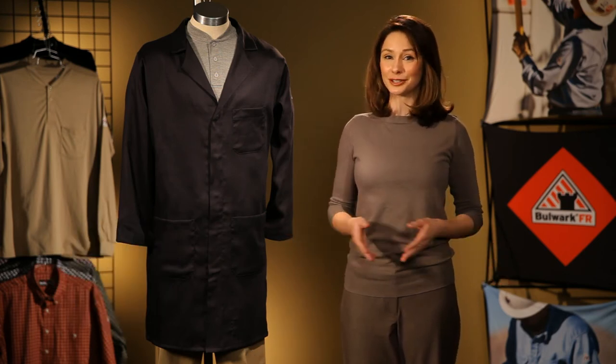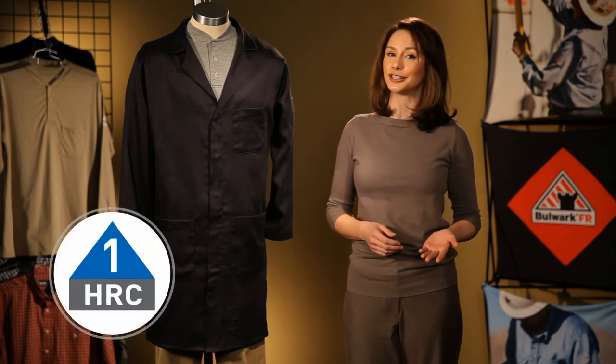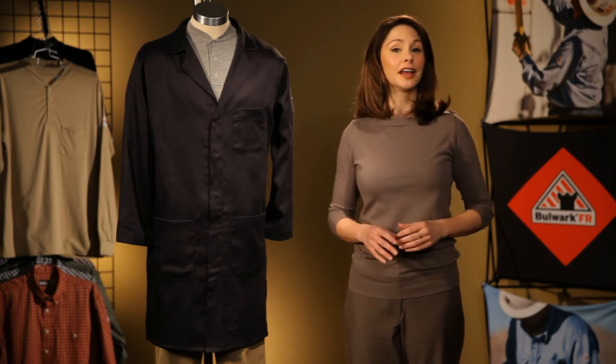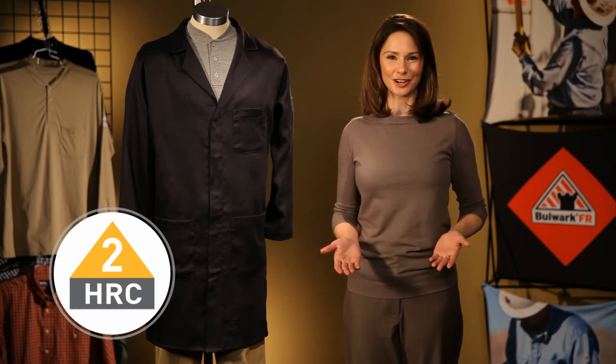What's the difference between the two lab coats, you ask? The KNL6 is constructed of 6-ounce Nomex and has an HRC1 rating. The second lab coat is constructed of a 6-ounce XLFR Comfort Touch and has an HRC2 rating.